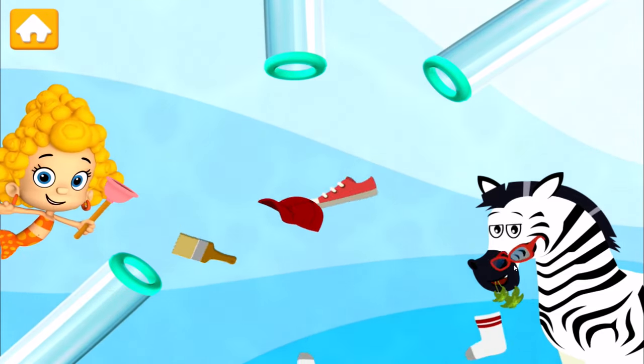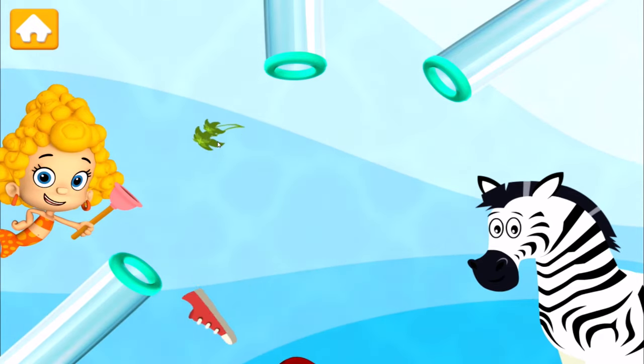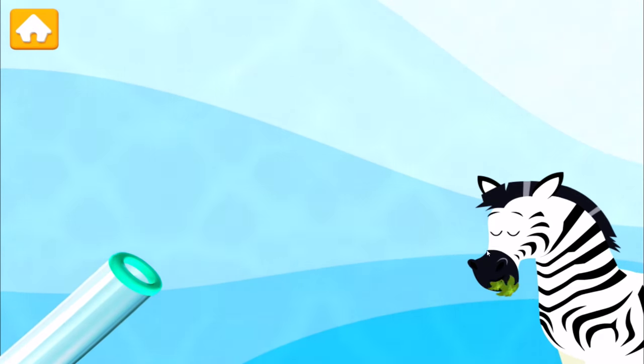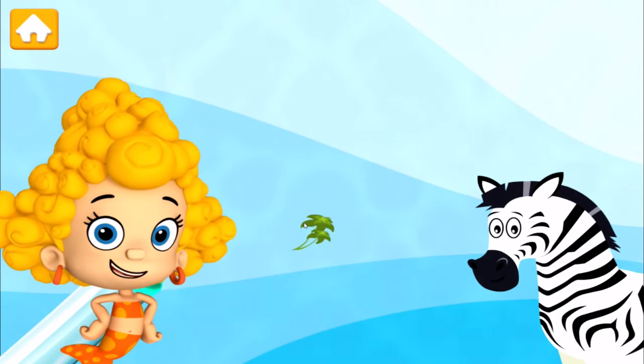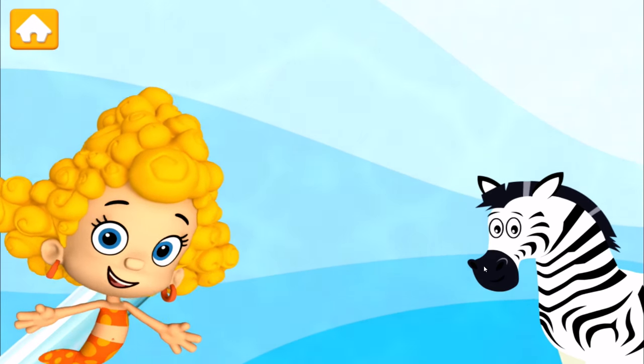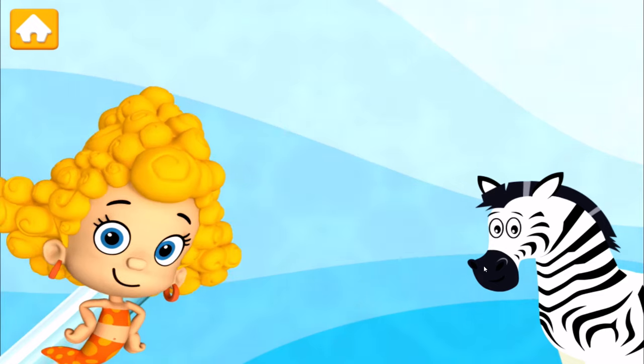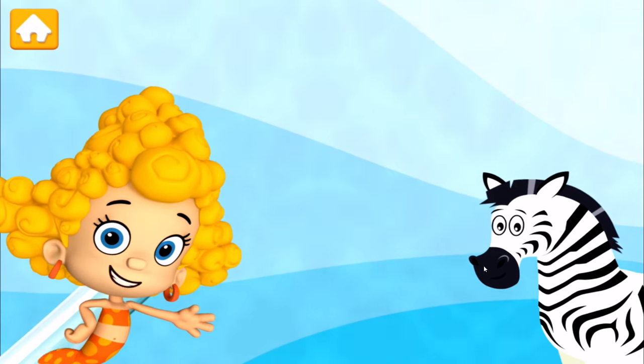Super snack collecting! The machine is back in business! Fintastic! Fintastic animal feeding! You gave all the snacks to the Zebra! Thanks for coming to my animal snack shop! Always a treat to see you!